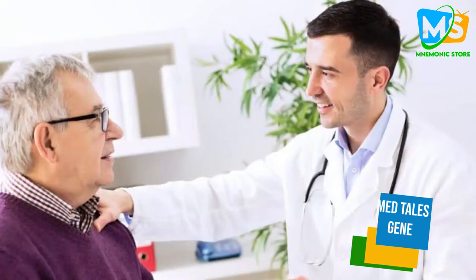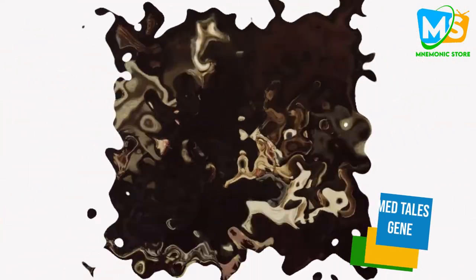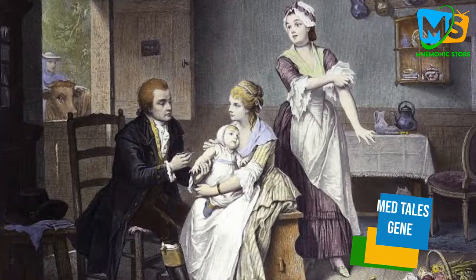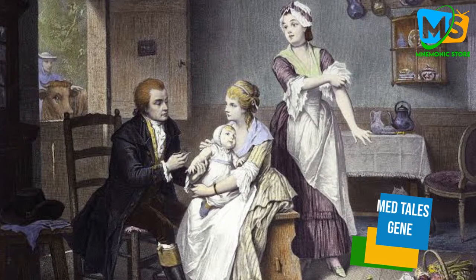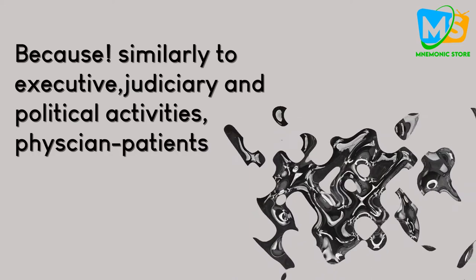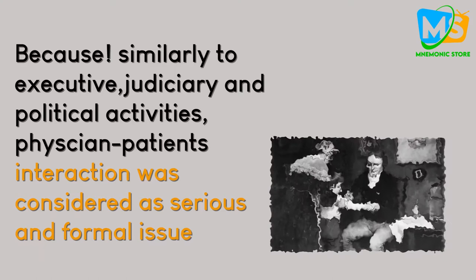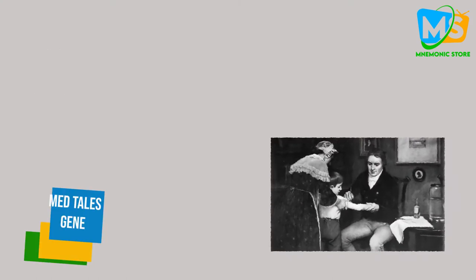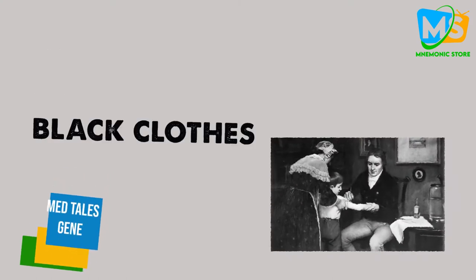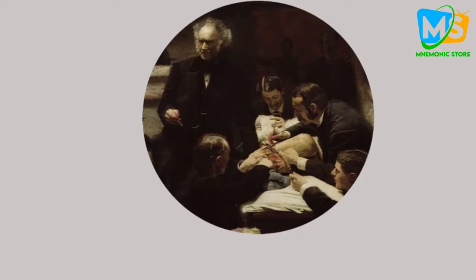While deep down having hopes that the patient is going to get better, it's amazing that the image of a man dressed in black would come to mind for people prior to 1889. Similarly to executive, judiciary, and political activities, physician-patient interaction was considered a serious and formal issue, and the dress code was black, since black clothes were considered formal — like today's tuxedo.